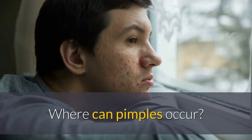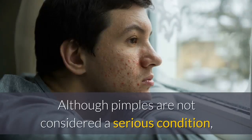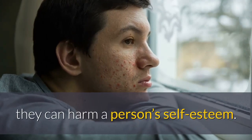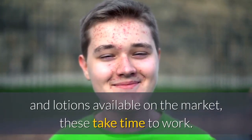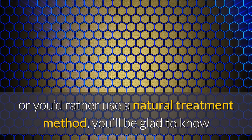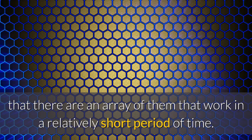Where can pimples occur? Pimples tend to show up on the face, back, neck and shoulders. Although pimples are not considered a serious condition, they can harm a person's self-esteem. While there are all kinds of pimple and acne medications and lotions available on the market, these take time to work. If you don't want to wait or you'd rather use a natural treatment method, you'll be glad to know that there are an array of them that work in a relatively short period of time.